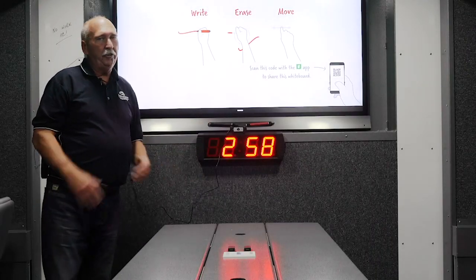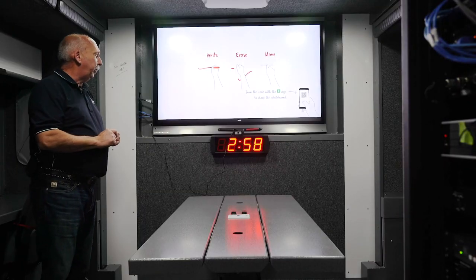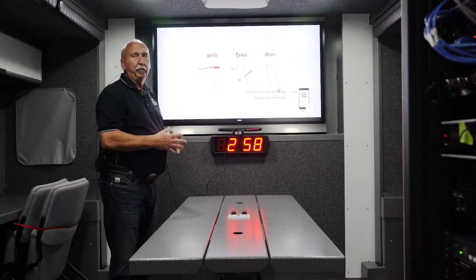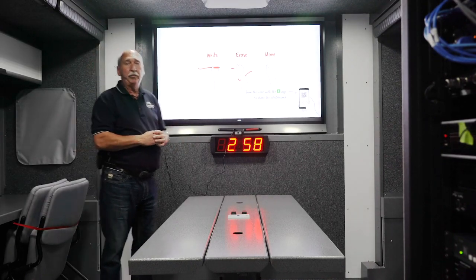This allows us, in conjunction with the camera on our clock, to video conference with other agencies or internally within ourselves and the City of Fort St. John's EOC, or any other agency we need to engage.